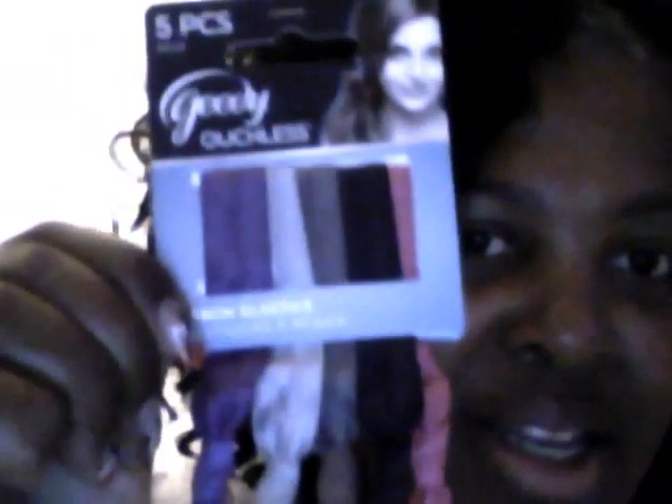The next thing I received — and this is so funny because I had just looked at these in the store — it is the Goodie Ouchless elastic headbands, but they're like ribbons, tied off at the ends. I can't wait to give these a try and see how they do and how well they hold up.